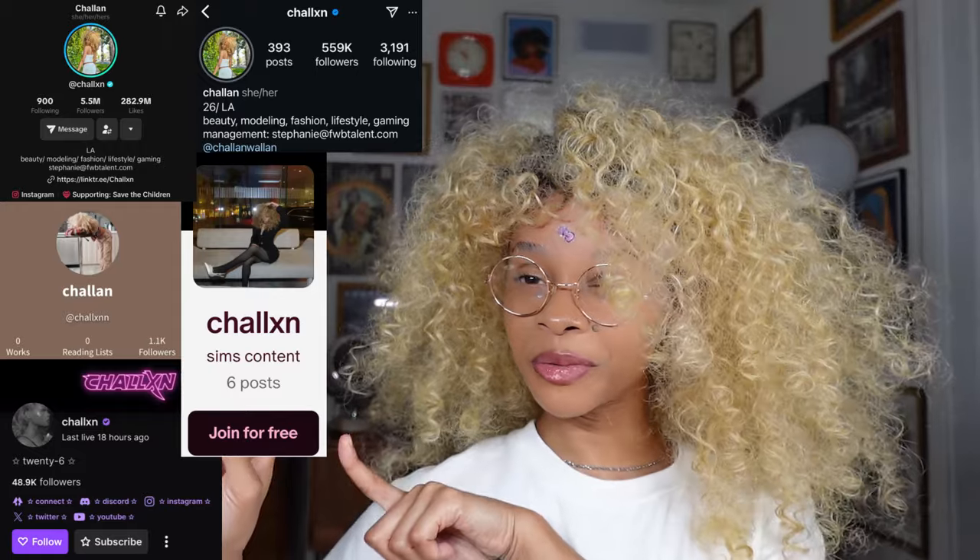Hi Pookies, welcome back to my channel. If you're new here, my name is Shallon, and today I'm going to be showing you how I contour my nose, which looks like this. A lot of people have asked me how I do my nose contour online millions of times over the years. I've made the videos a couple of times, but they get lost in the sea of my content because I do make a lot of content about a lot of different stuff.